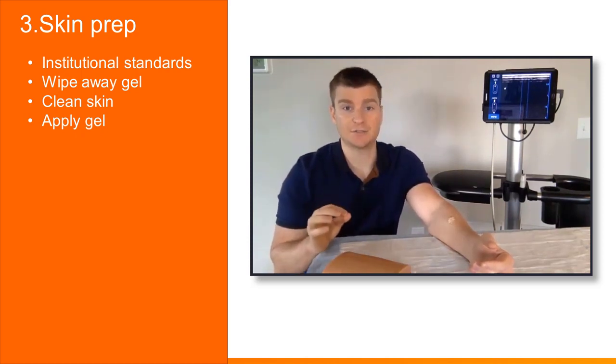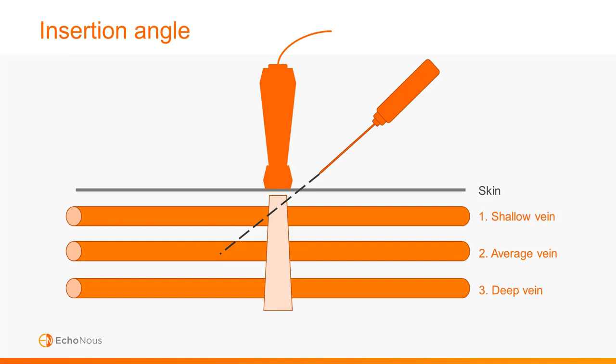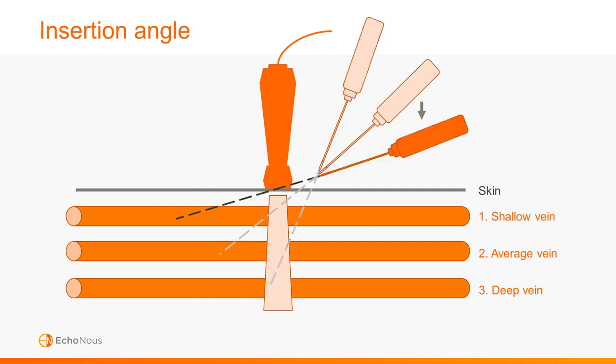Let's pause and talk about techniques for needle advancement, starting with insertion angles. You can easily overthink insertion angle — it's something you'll develop an intuitive feel for over time. A needle placed at about 45 degrees is a good angle for most vessels, especially those ranging in depth from one to two centimeters. Increasing the angle by raising the needle reaches deeper positions faster, which is good for deeper vessels. Decreasing the angle by lowering the needle creates a more gradual descent, good for accessing shallow vessels.